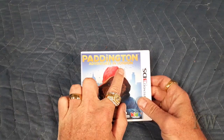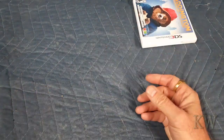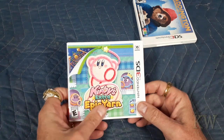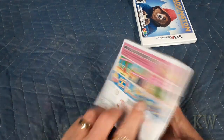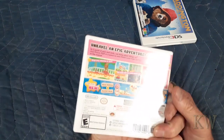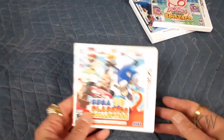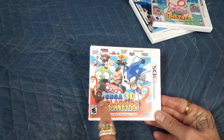Paddington: Adventures in London — I think this is one of those games I got for five bucks, figured why not. And here's an awesome game — Kirby's Epic Yarn! Fantastic, I really like this game. I remember when it came out on the Wii U — I just had to have it. This one is absolutely fantastic.